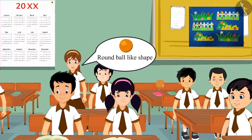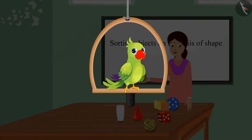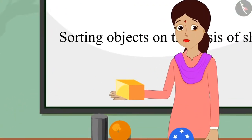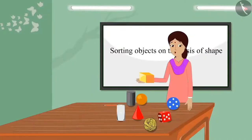Teacher, this is a round ball-like shape. Well done, Aarti. You are right, this has a round ball-like shape. The teacher now showed another item and asked, children, what does this object look like? Teacher, this has a box-like shape. Well done, Chotu. Well said, this has a box-like shape.